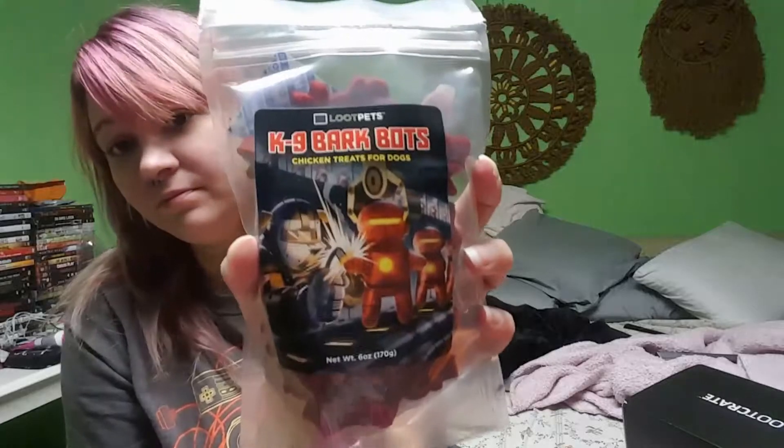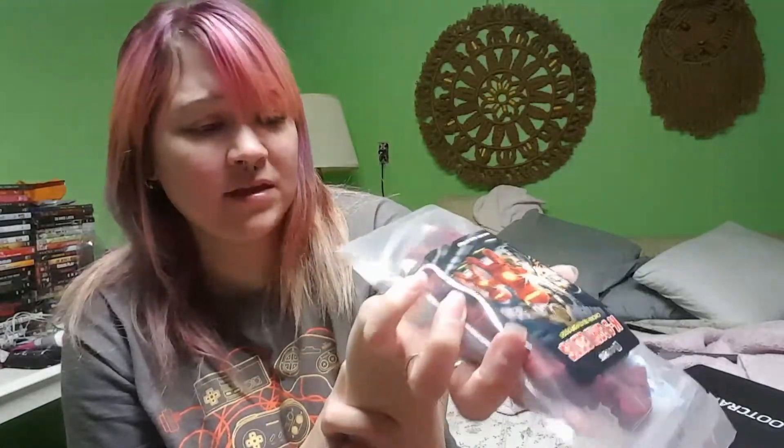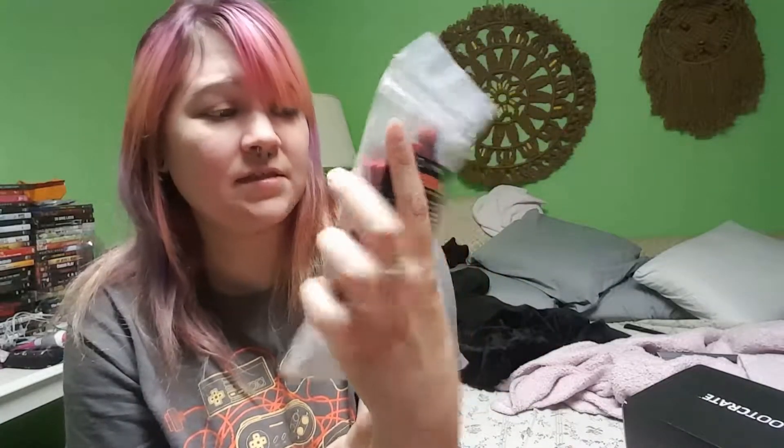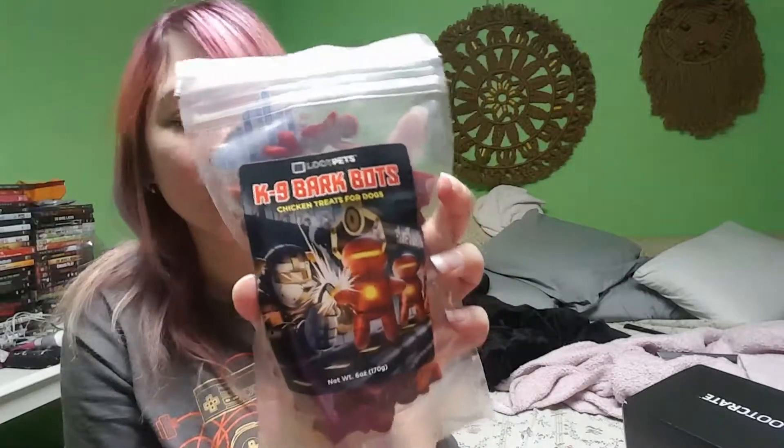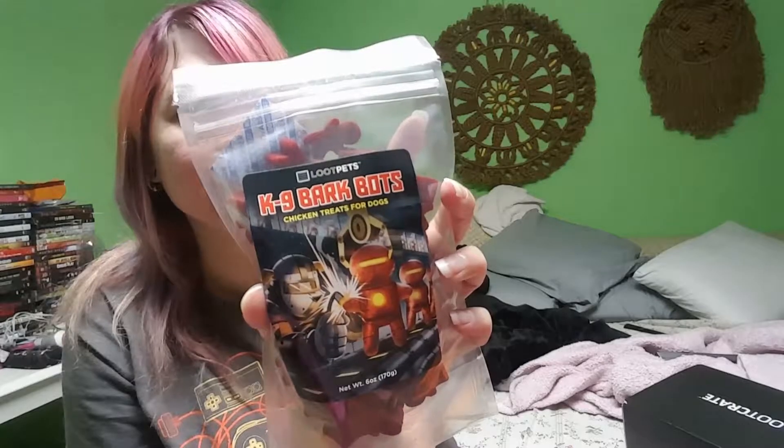First we have some dog treats — canine dog treats. My dog is not allowed to have these because it doesn't settle well with his stomach, so I give them to my grandmother's dog. She loves them and apparently doesn't have any issues with them. I guess because we change her food up all the time, it really just doesn't matter to her.